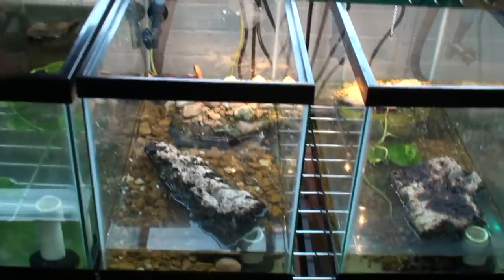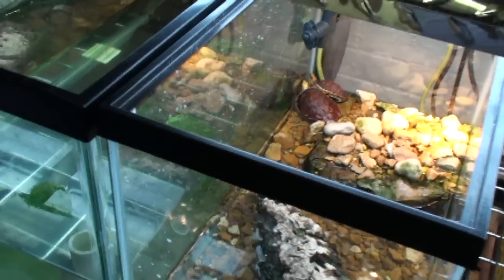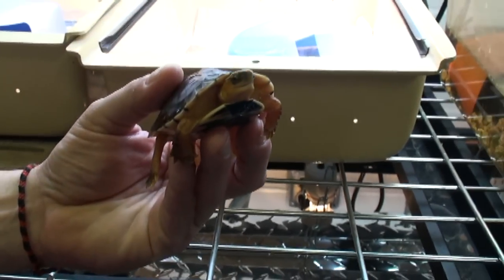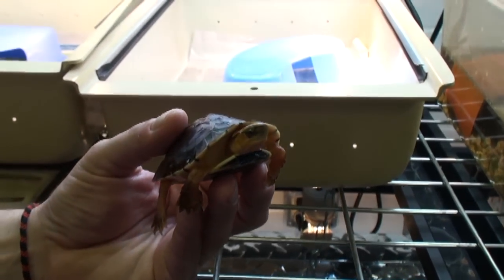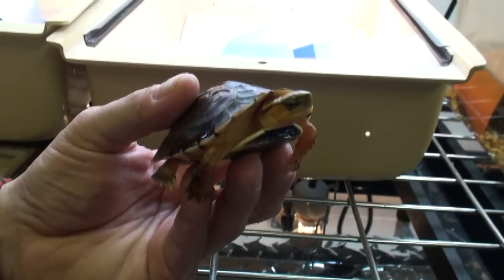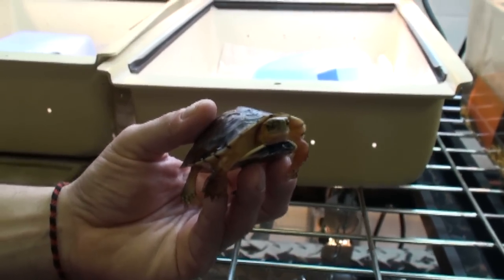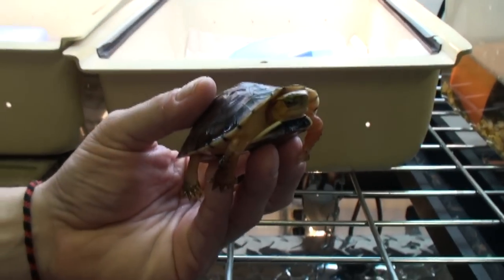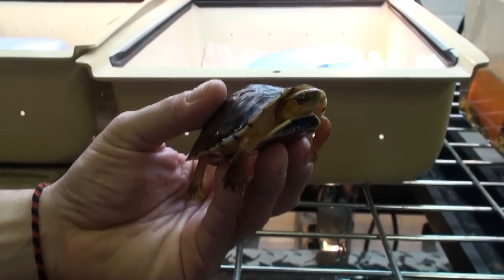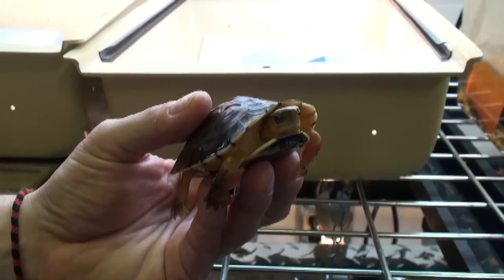This is a species we're really excited about: McCord's box turtle. The McCord's box turtle is an animal we believe is extinct in the wild. Up until last year, there had been no males produced in captivity — only females hatched, and that's 100% temperature dependent through egg incubation. We incubated at a much lower temperature to produce males, and we believe we produced six males, which is going to help the population immensely.